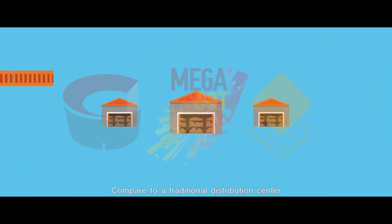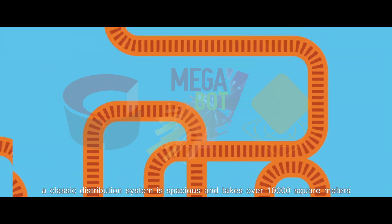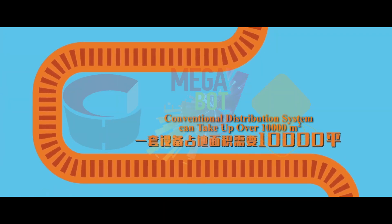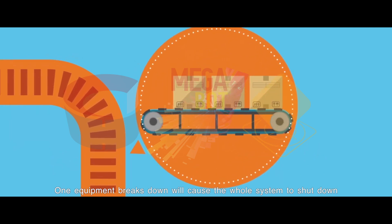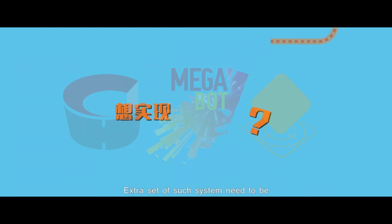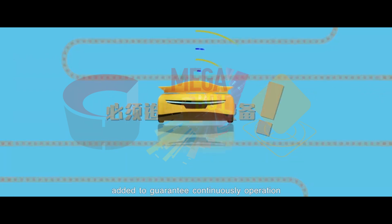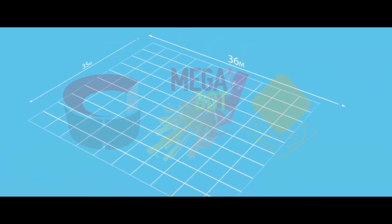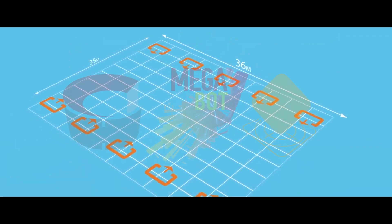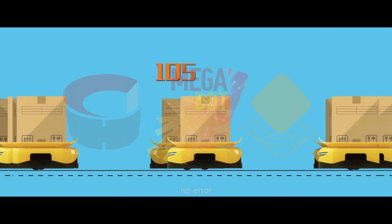Compared to a traditional distribution center, a classic distribution system is spacious and takes over 10,000 square meters. One equipment breakdown will cause the whole system to shut down, and an extra set of such systems needs to be added to guarantee continuous operation. While the Levio system only takes one-eighth of the area with 10 inbound inductions, its throughput is as high as 18,000 sorts per hour with no errors.